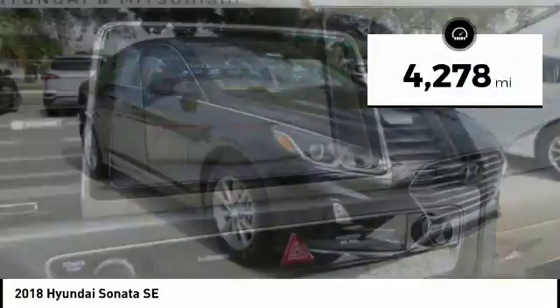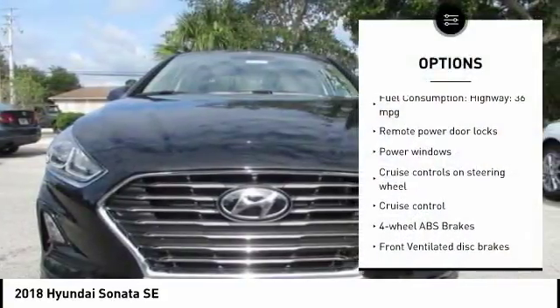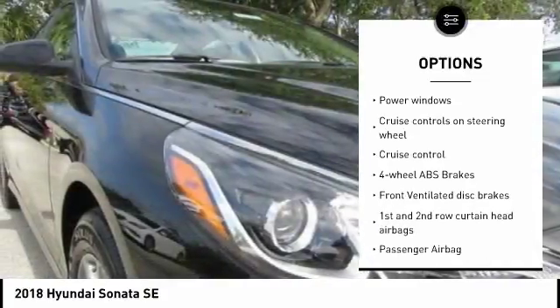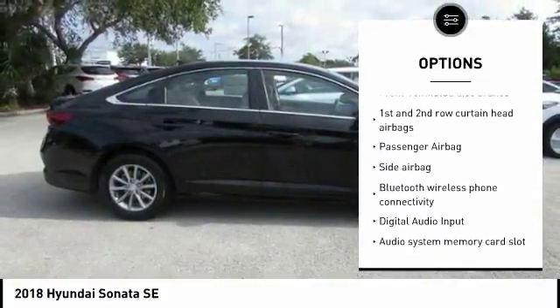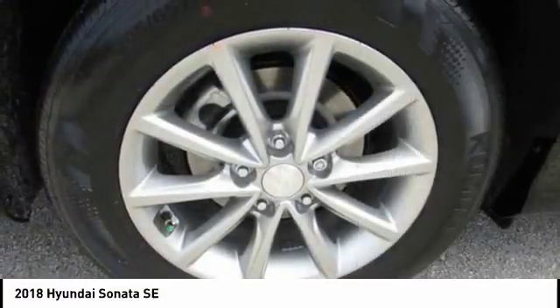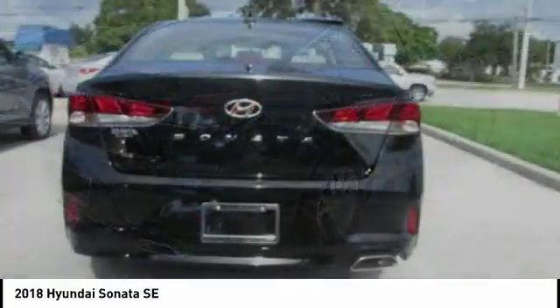This vehicle has less than 5,000 miles. Here are some of this vehicle's great options: stability control, passenger airbag, Bluetooth, driver airbag, anti-theft security system, tilt and telescopic steering wheel, cruise control, AM-FM stereo radio, power windows, and remote power door locks.